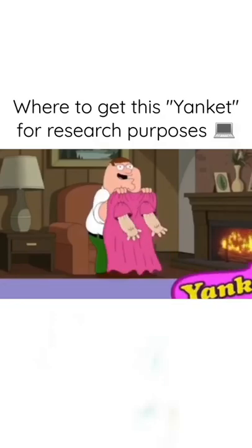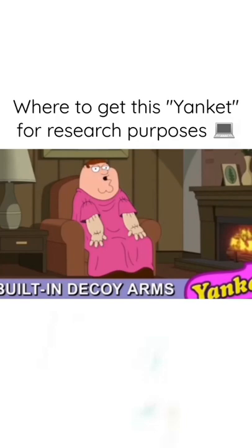Introducing the Yankin, the only blanket with built-in decoy arms. Our patented process makes it look like you're holding the remote or sipping a beer. Meanwhile, your real hands are under the blanket going to town.